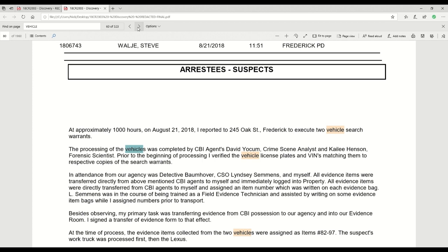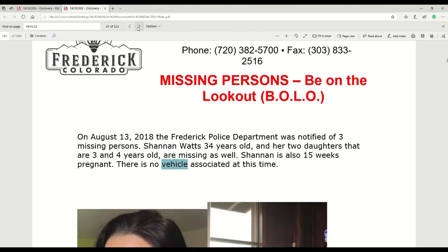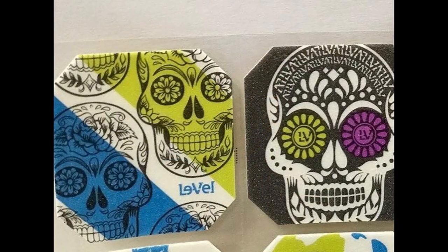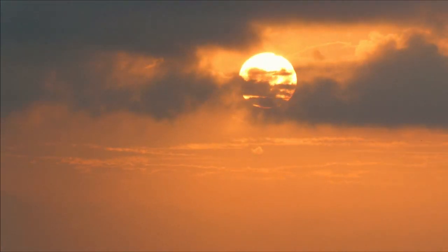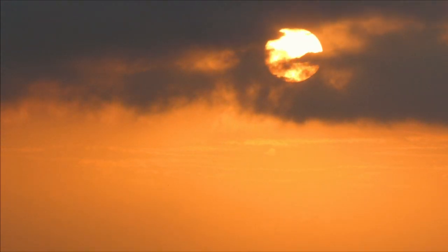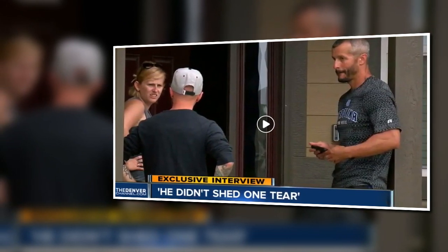There's also some cloak-and-dagger where Chris Watts was spotted by neighbors going from his home to his work truck and then driving to the Lexus, or what looked like loading things from the work truck into the Lexus. I think he thought he was going to the Thayers'. Neighbors saw him doing that and thought it was quite suspicious. They also followed him from the police department on Tuesday night — not Wednesday — when he drove the Lexus to the Thayers' and stayed there overnight.